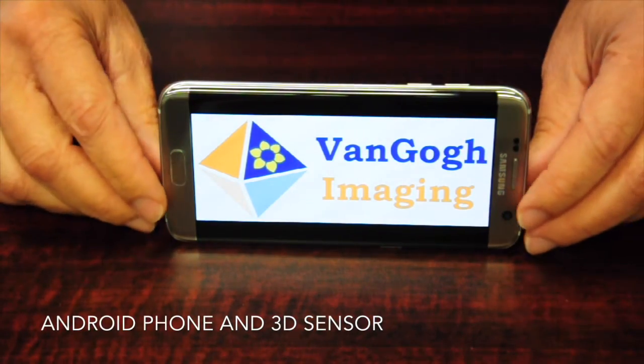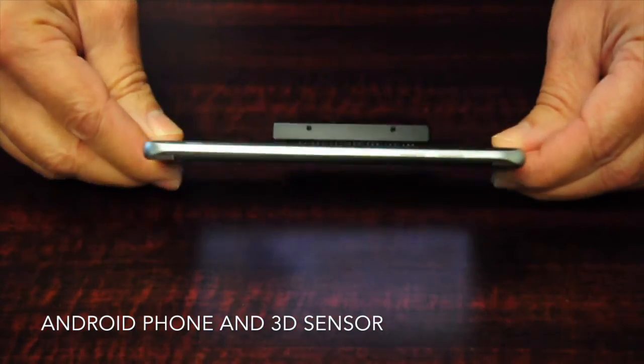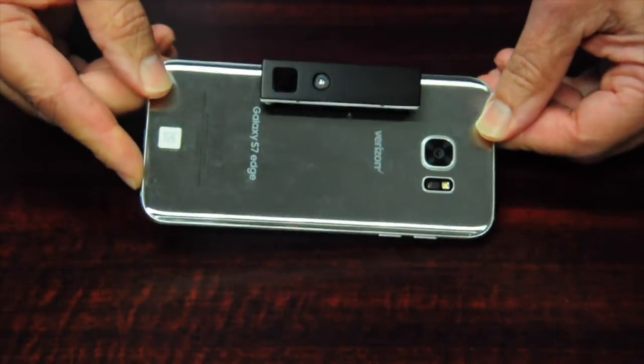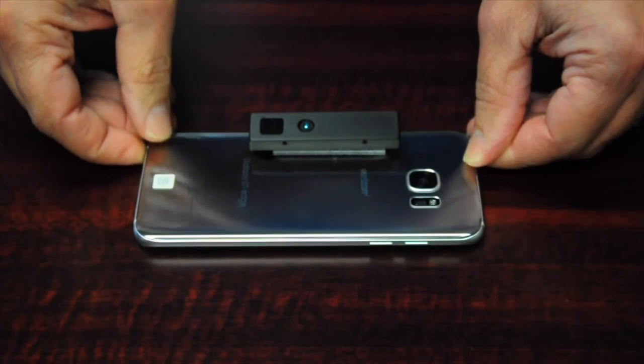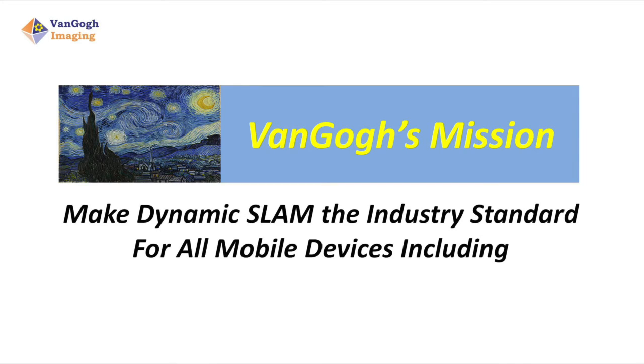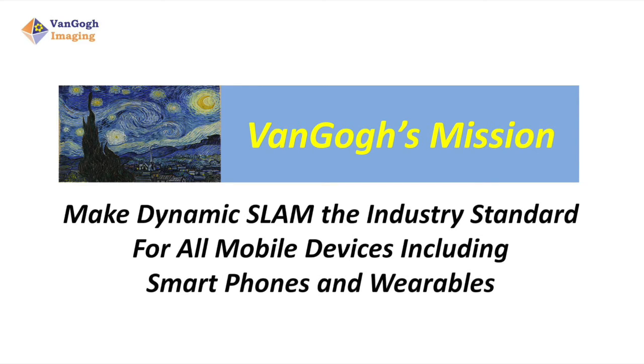Dynamic SLAM can run on a host of mobile platforms. Sparse tracking is optimized for efficient use of processing power, memory, and battery life. VANGO's mission is to make Dynamic SLAM the industry standard for all mobile devices, including smartphones and wearables.